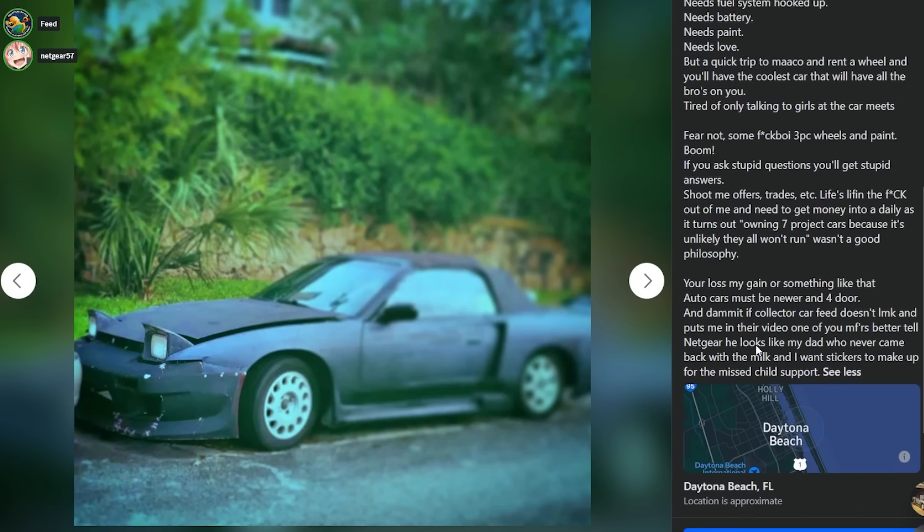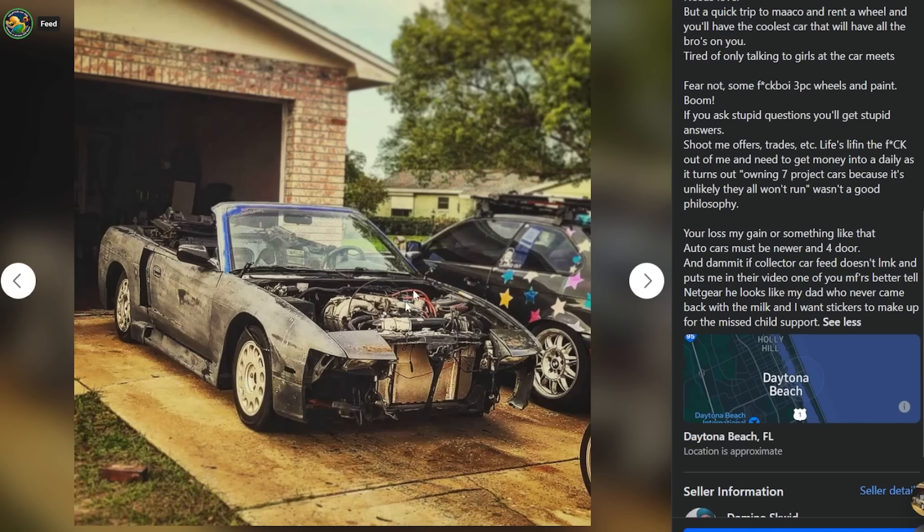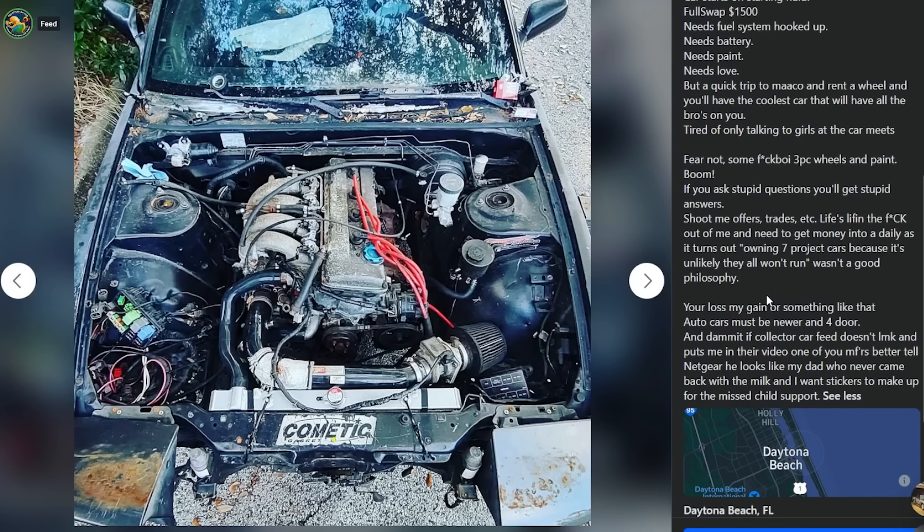Look at that driveway - it's wrecked from this guy's life. It's like a picture of an old man's beaten, weathered hands in black and white. It's like the tiny girl sitting on the couch, but it's the driveway surrounded by seven pieces-of-shit cars. 'Your loss is my gain or something like that - auto cars must be newer and four-door.'